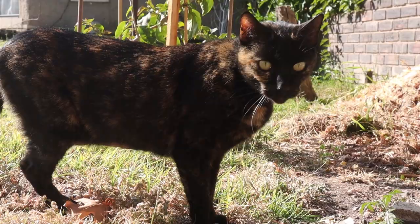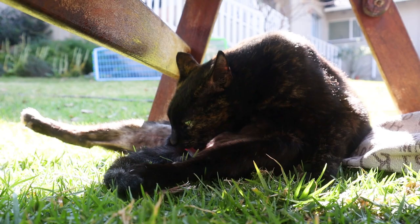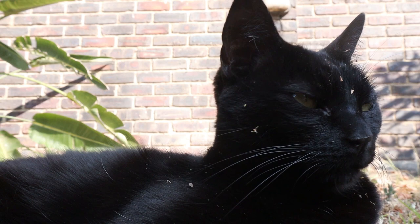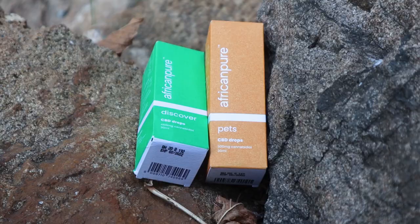As usual, always consult your vet before trying untraditional treatments such as CBD, because all pets can react to it differently. You always need to proceed with caution and start on very low dosages, which is what we're doing — starting even lower than the recommended dose, and then we're going to try it over time, see how they react, and then up the dosage or take them off it completely if necessary.